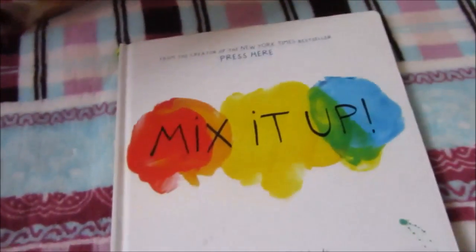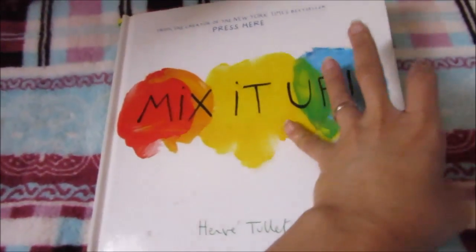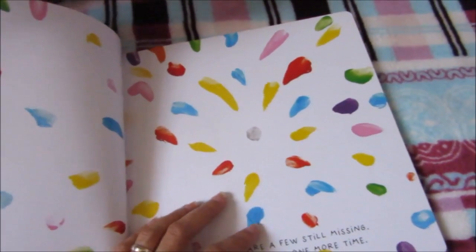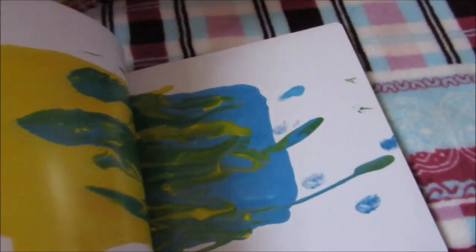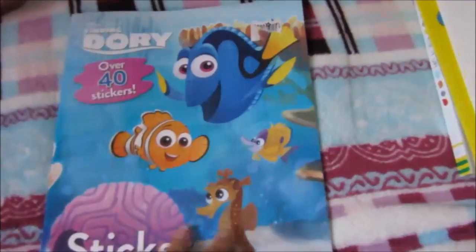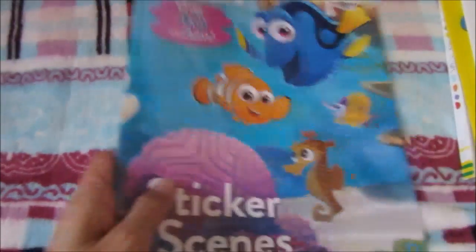Then this Mix It Up book — if you have the Press It Up book, you'll be familiar with this. It's also a second-hand book that I got last week. It's just about mixing colors, and my son really loves this kind of interactive book. I also got this Finding Dory sticker scenes book — it has stories in it, I think it has the movie story in it. So this will be great for our brain breaks.